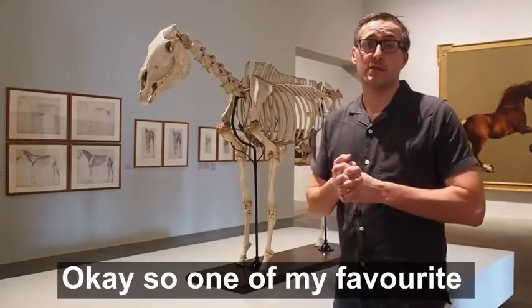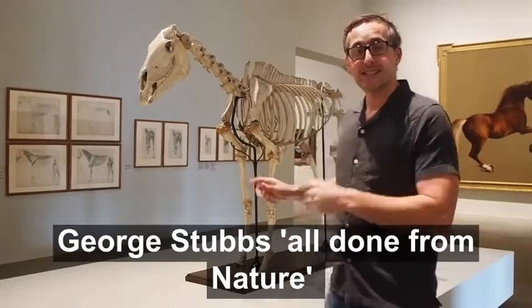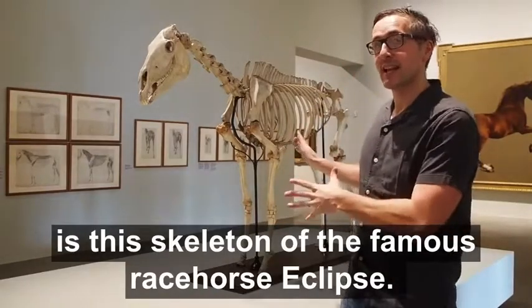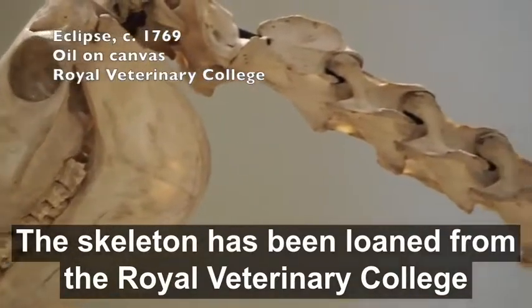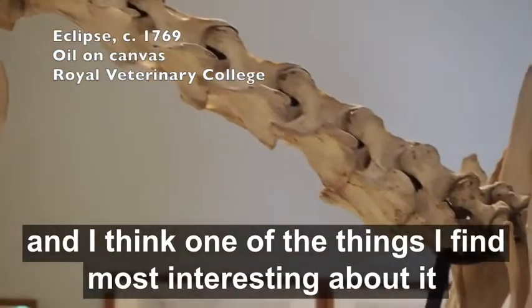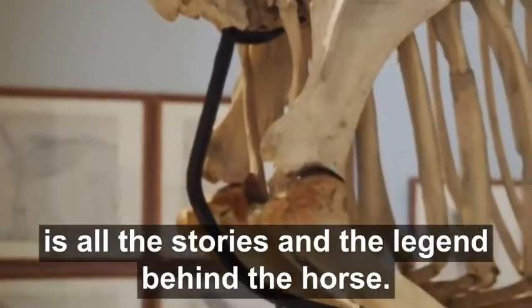One of my favourite pieces in our current exhibition, George Stubbs: All Done from Nature, is this skeleton of the famous racehorse Eclipse. The skeleton has been loaned from the Royal Veterinary College, and one of the things I find most interesting about it is all the stories and the legends behind the horse.